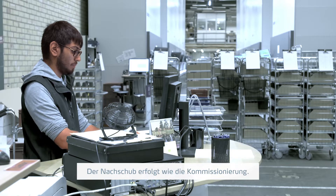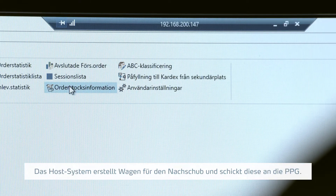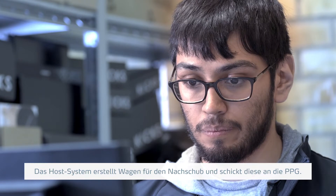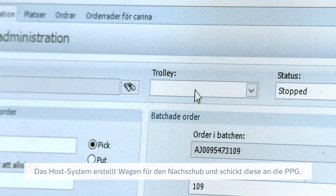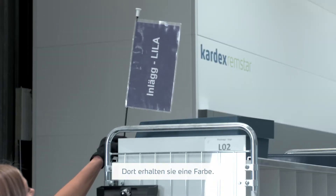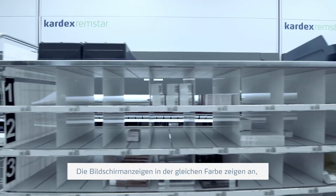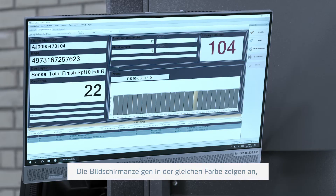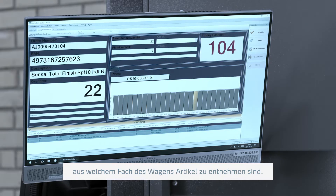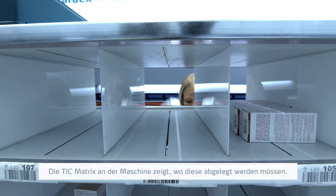Replenishment is in principle done in the same way as picking. The host system creates replenishment trolleys and sends them over to PPG. In PPG we assign a color to this trolley and it goes into the system exactly as a pick trolley. The operator looks at the screen with the corresponding color, sees the compartment to pick from the trolley, and puts items where the tick matrix shows.